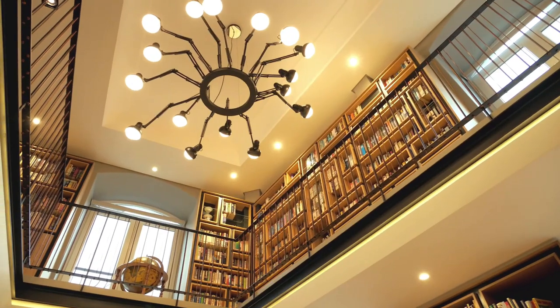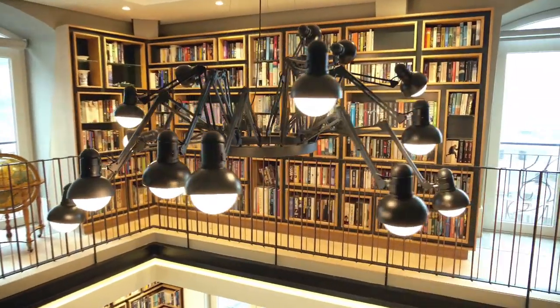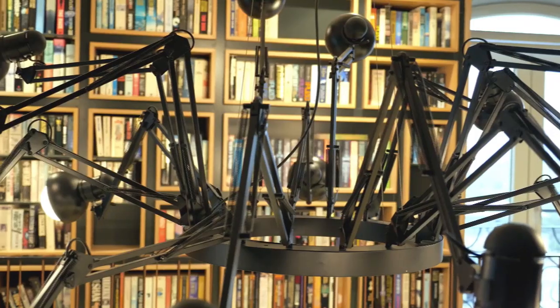A treat for Jürgen's parents, who love the creature worlds of fantasy and sci-fi novels, is the Arachna light fixture, made from a collection of old anglepoise lamps.